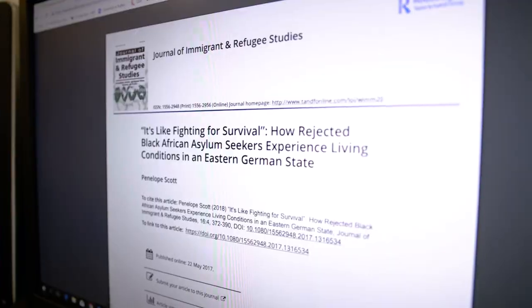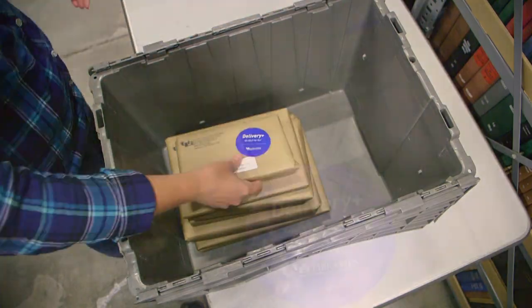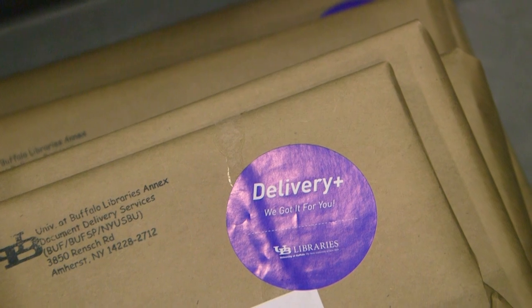We are a more digital society, a more digital population. We have this expectation that we will receive the materials we need really quickly, and Delivery Plus does all that for us.